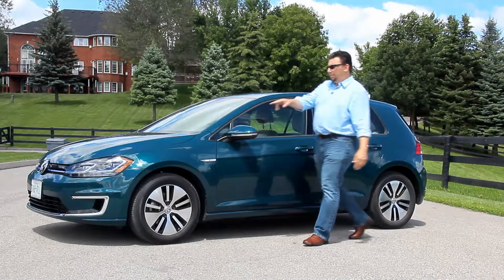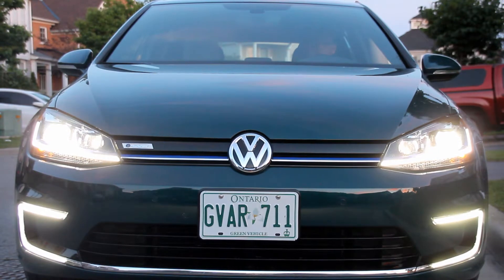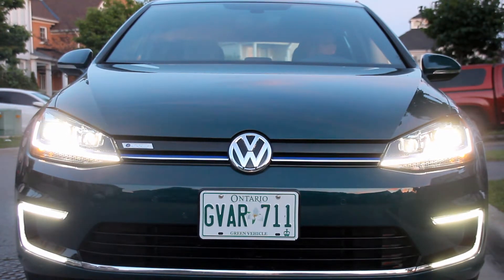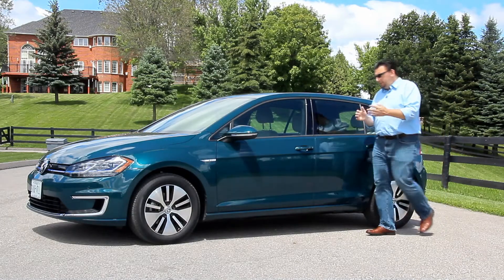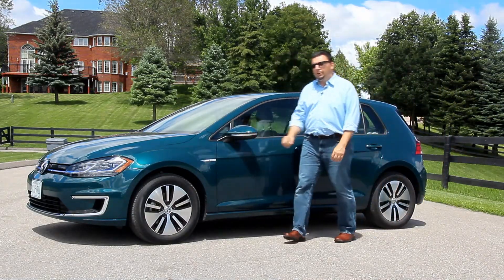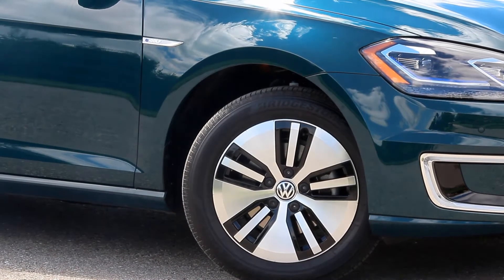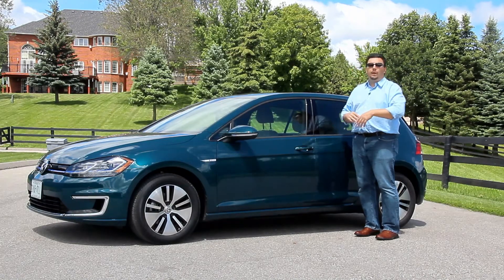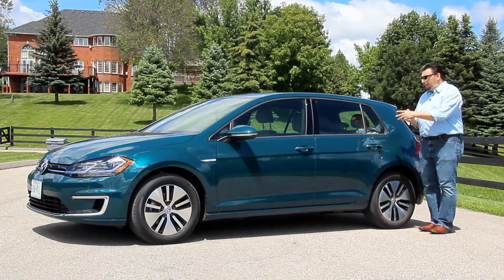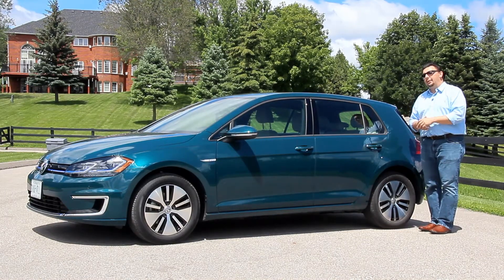Some of those features include a new C-shaped LED daytime running light, new available LED headlights, as well as LED taillights — which makes sense with the e-Golf because LEDs offer greater illumination but use less energy. Additionally, you will see some small badging that notes the e-Golf. There's a 16-inch low rolling resistance tire, also tucked in a little bit tighter into the wheel well, so you get less wind resistance and a greater coefficient of drag.